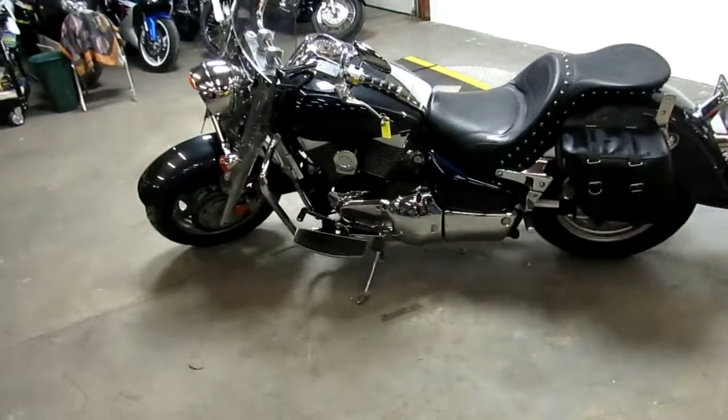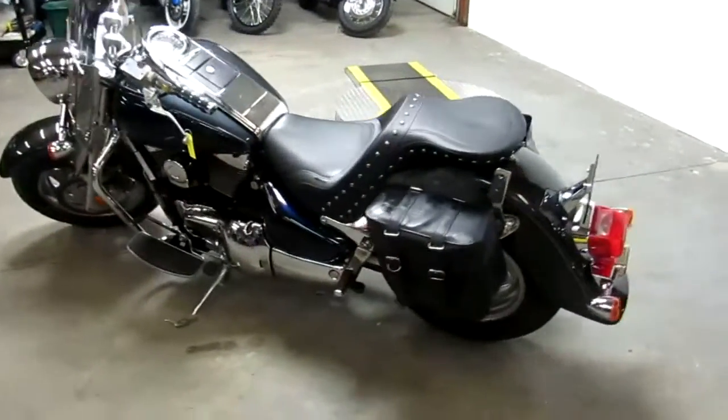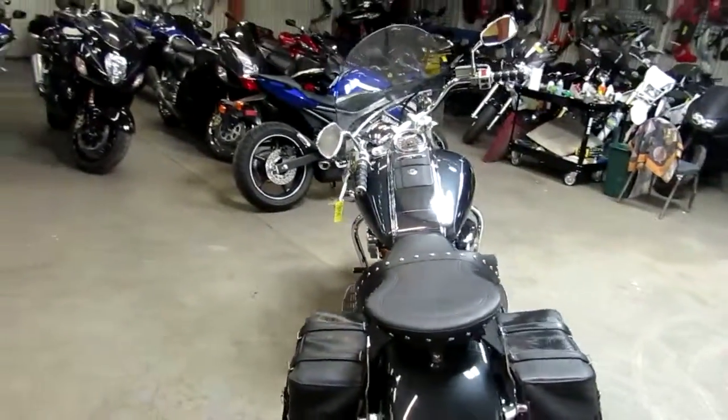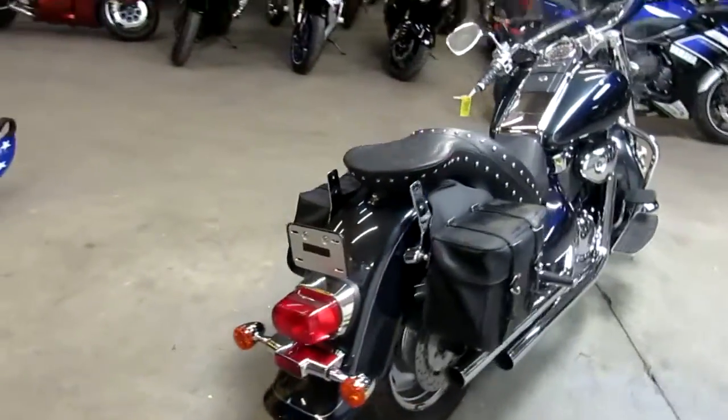Hey guys, it's springtime here at Approval Power Sports — it's riding season. We're doing some videos on our used bikes. This is a 2006 Suzuki Boulevard C90 Touring, 1500cc. It's a big bore cruiser.